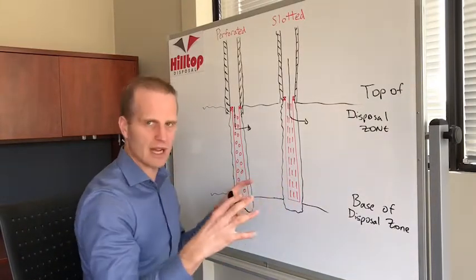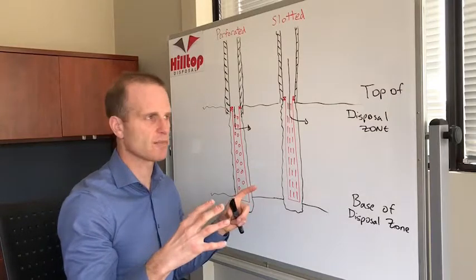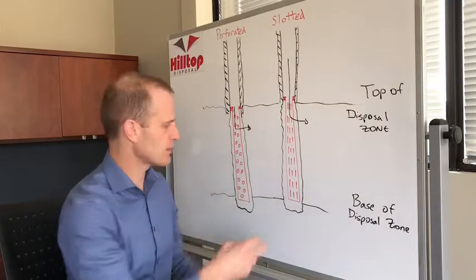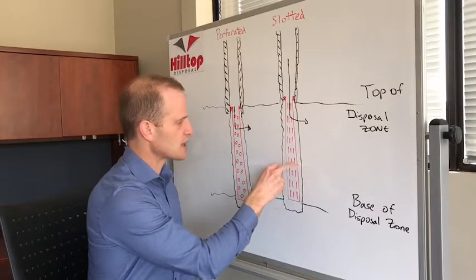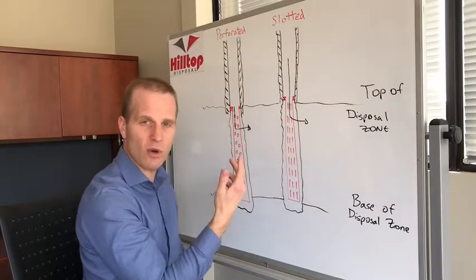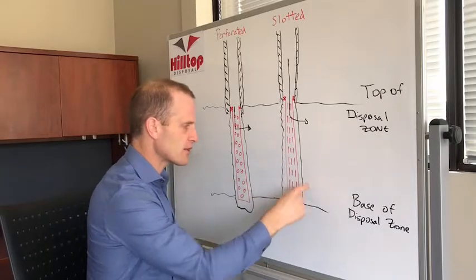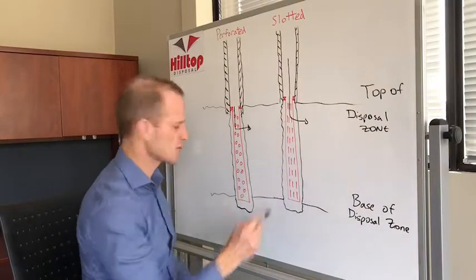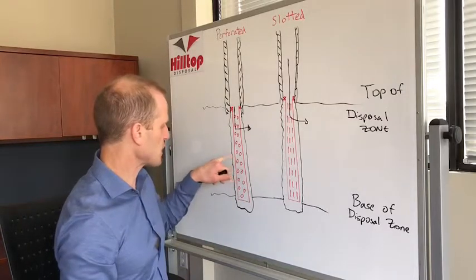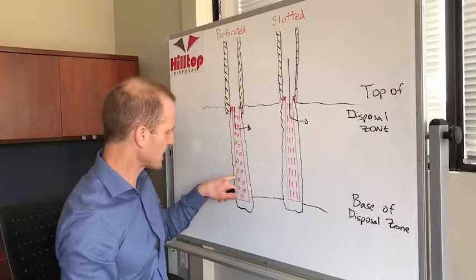If you've got a bunch of solid buildup, oil buildup, scale buildup on your formation, or even drilling mud after drilling, and you go in and swab or foam to bring fluid from your formation to surface, it won't make it past those slots. So the better way to go on a disposal well is always a perforated liner.